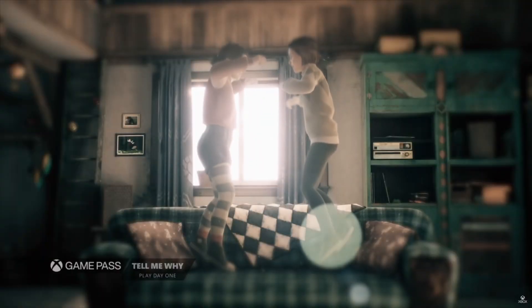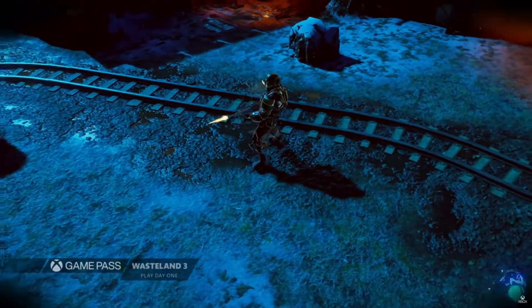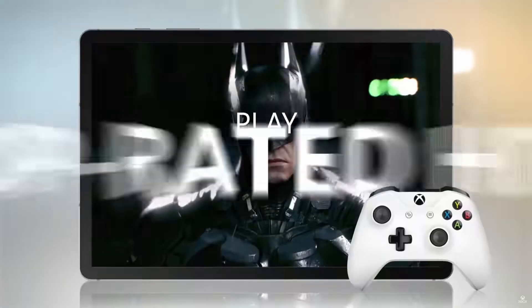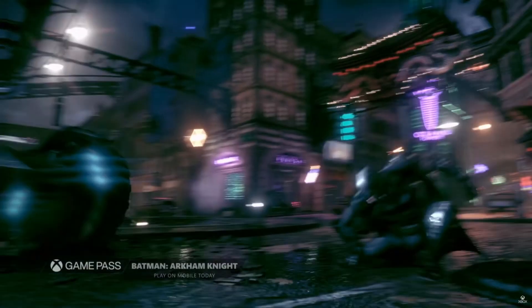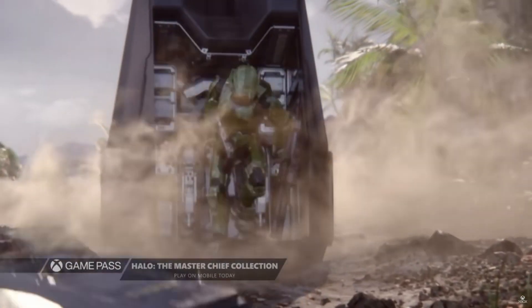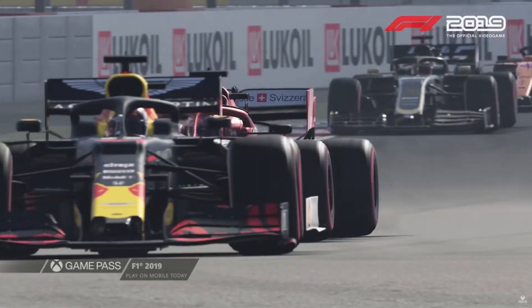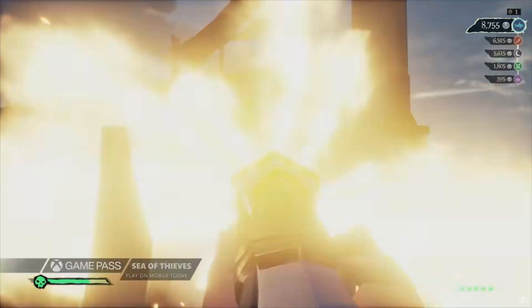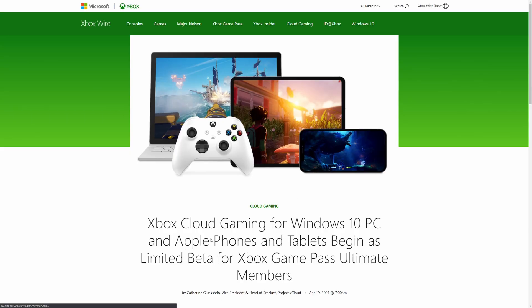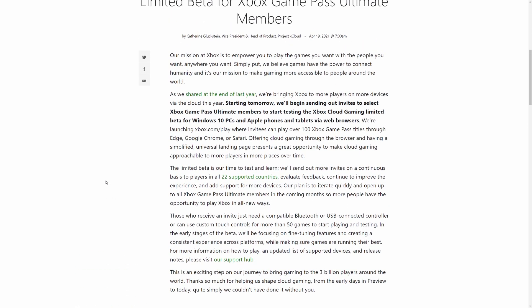Those of you who are part of the podcast would have seen me talk about this, but I knew that the offering ID being revoked was actually them preparing for a full release. I'm happy to see this happening, and a lot sooner than I originally thought. From the 20th of April, they'll be rolling out in limited supply, sending invites to select Xbox Game Pass Ultimate members to start testing the beta on Windows 10 PCs and iPhones and tablets.